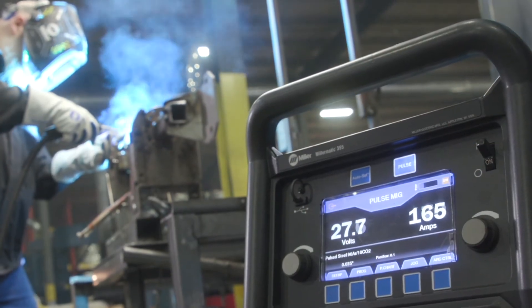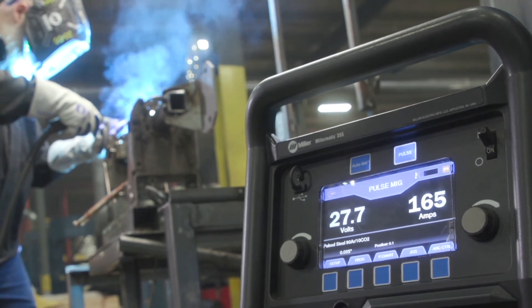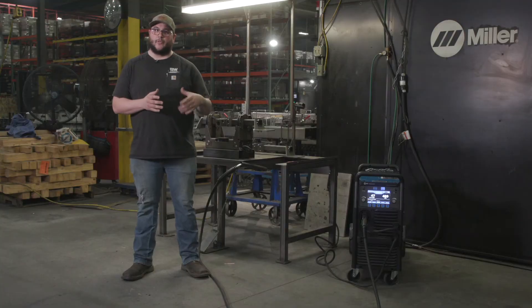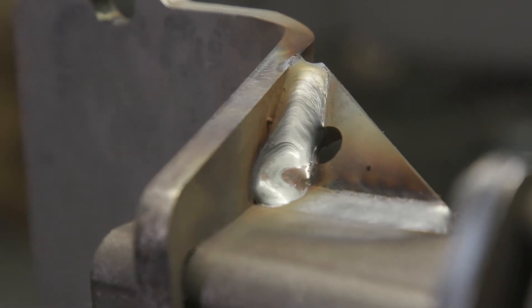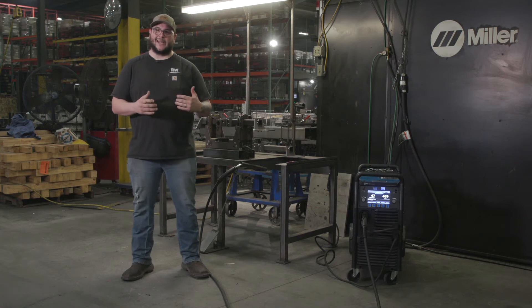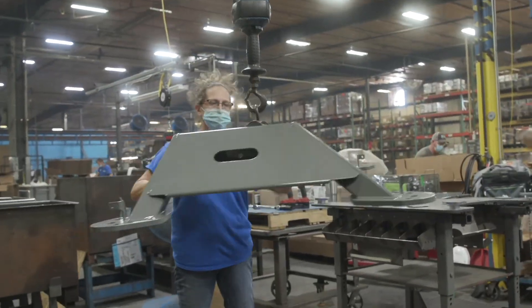We use Pulse for every operation out here simply because of the quality and the weld penetration that we get. It's way more user-friendly too. Most people who've been welding long enough know — Pulse, it's hot, it's clean. We're getting really good root penetration, the quality of the weld is phenomenal. With Pulse MIG, we're not spending a lot of time having to scrape off weld spatter or grinding tie-ins and stuff like that. It's pretty sweet.